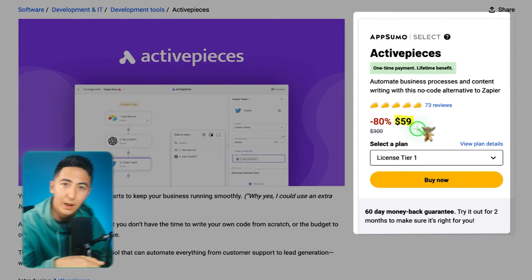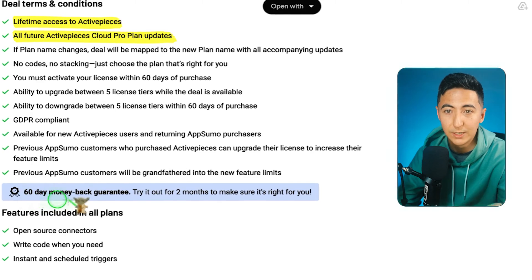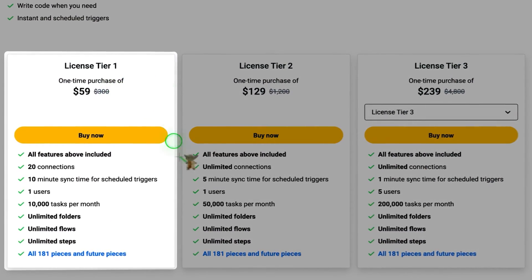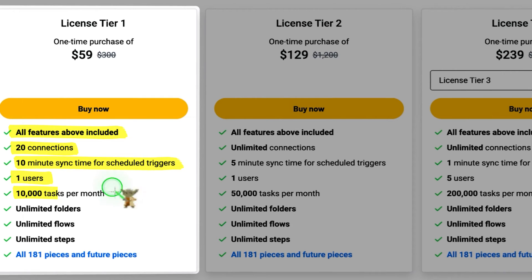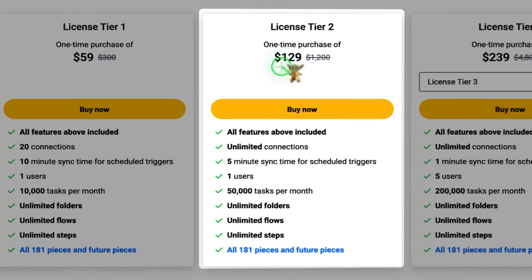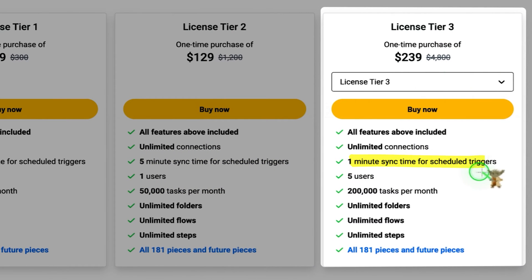ActivePieces was previously sold on AppSumo, was taken away, and is now being brought back temporarily. It has 73 reviews and the lowest tier is $59. You get lifetime access, all future ActivePieces cloud pro plan updates, the 60-day money-back guarantee, and you'll be grandfathered into any new feature limits. Tier 1 at $59 includes all features plus 20 connections, 10-minute sync time for scheduled triggers, one user, 10,000 tasks per month, unlimited folders, flows, steps, and all 181 pieces. Tier 2 is $129 with unlimited connections, 5-minute sync, and 50,000 tasks per month. Tier 3 is $239 with 1-minute sync, up to five users, and 200,000 tasks per month.